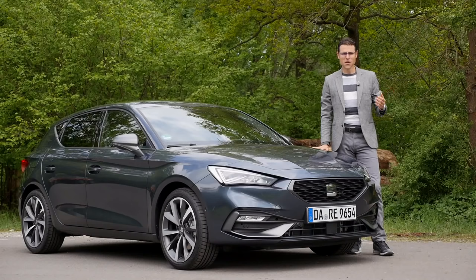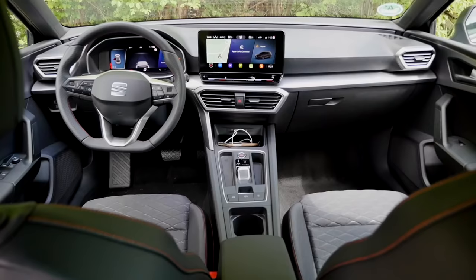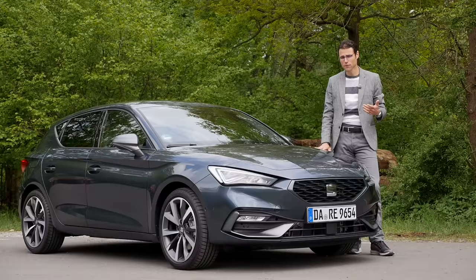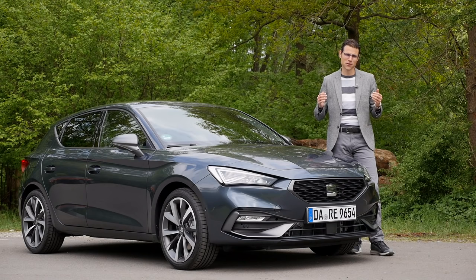This is the all-new generation of the SEAT Leon. Here on Autogefühl, your number one resource for in-depth car reviews and your number one community to discuss cars with Thomas, we're going to take a detailed look — exterior, interior, and the driving experience. We'll also draw some comparisons to the new VW Golf and the Audi A3, because we've driven those already. Please join us now in full ski, full screen, and full length. Let's go.